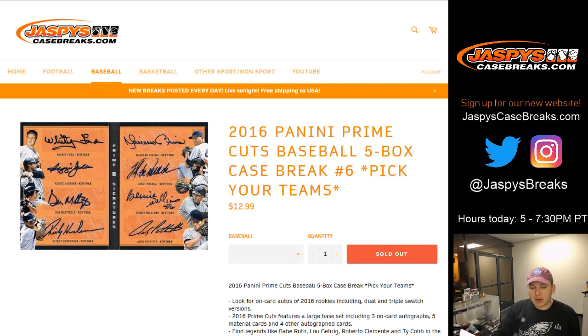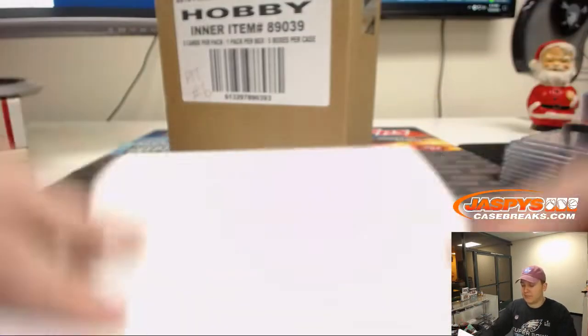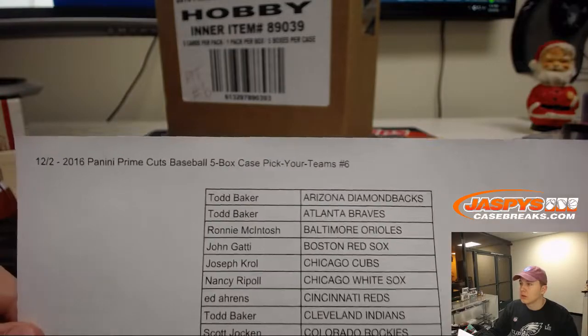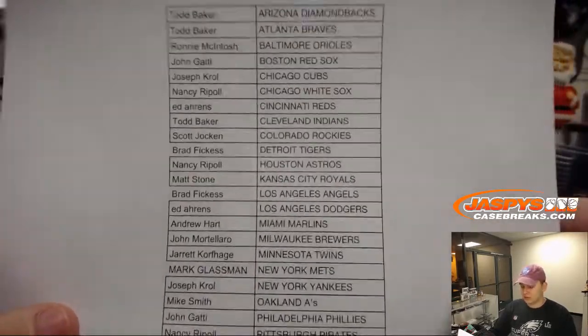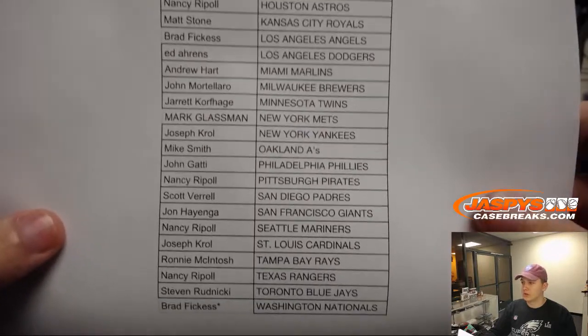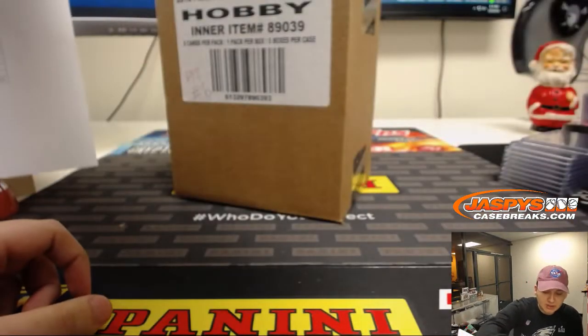How's it going everybody? 2016 Prime Cuts Baseball, pick your team's five box case break number six. Thanks everyone for getting in. There is your list of teams. Good luck everybody.